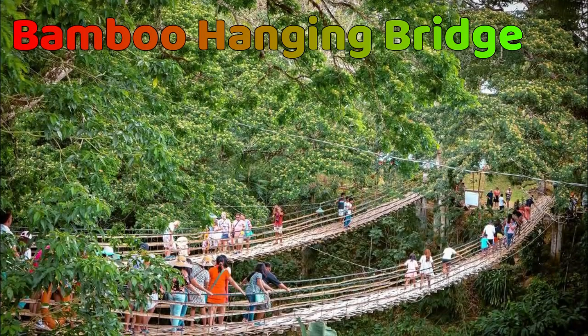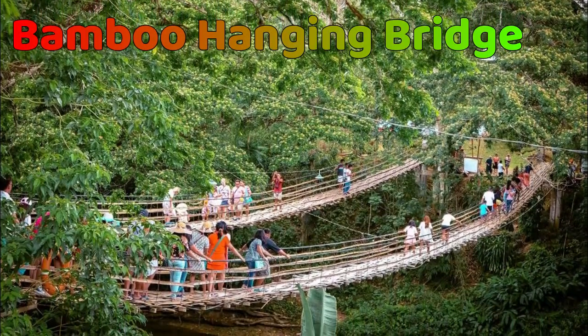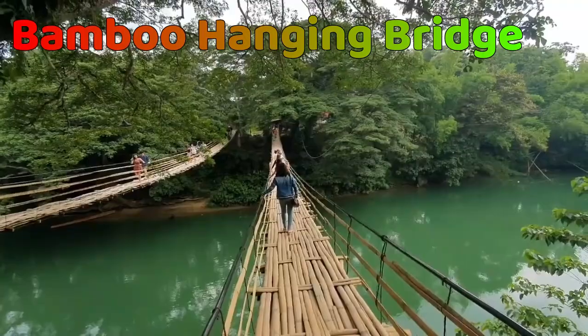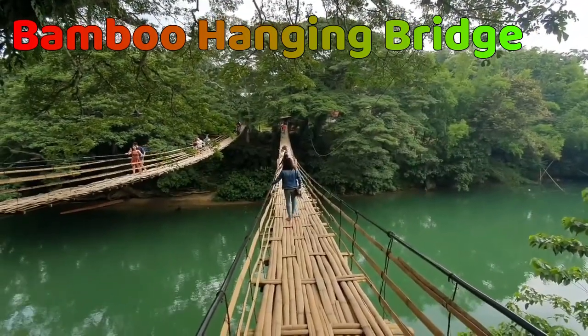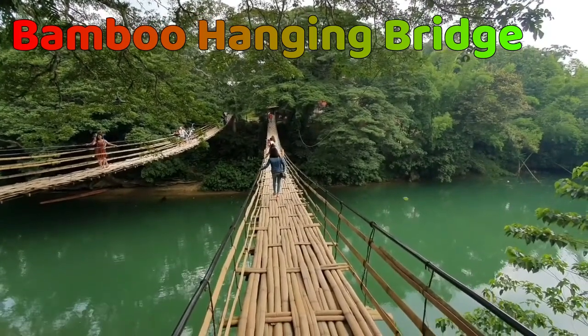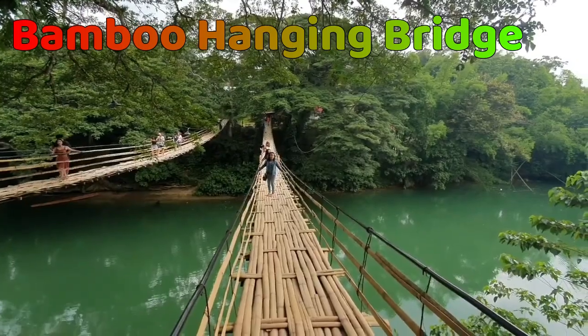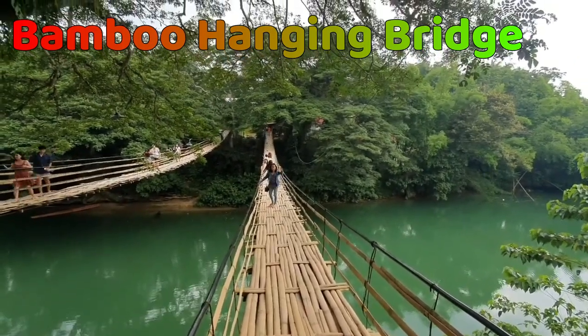Next is the Bamboo Hanging Bridge. This famous hanging bridge is constructed from bamboo straps woven into a rope and extends across a gentle river. The locals call it the Tigbao Hanging Bridge, situated in Sevilla, Bohol. It is suspended 83 feet above the Loboc River and serves as the main link between two barangays within the town.